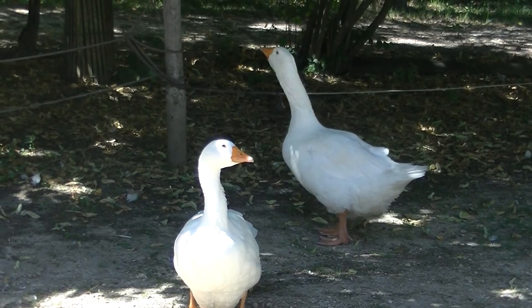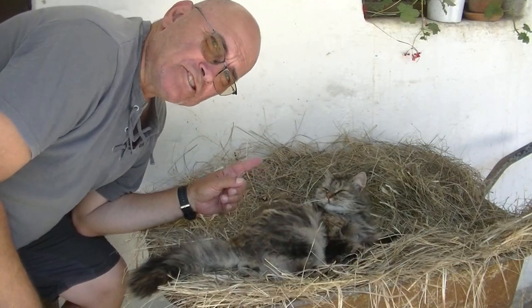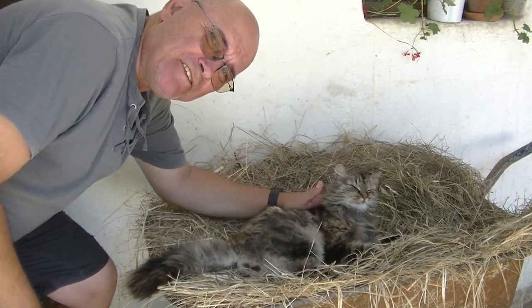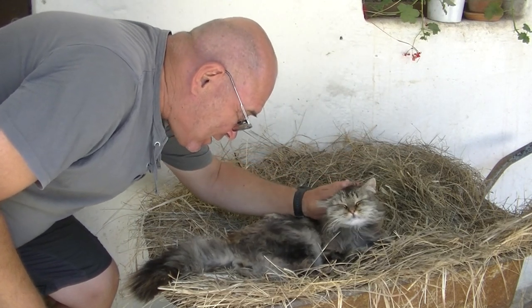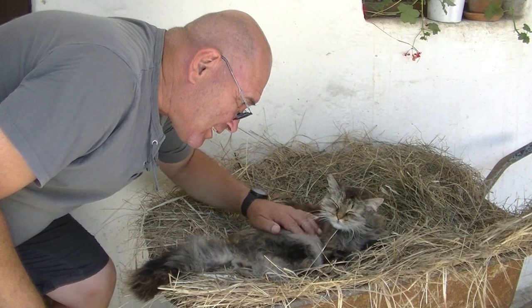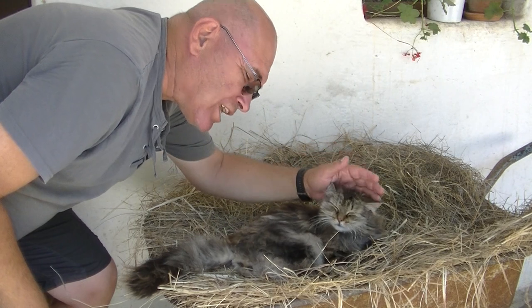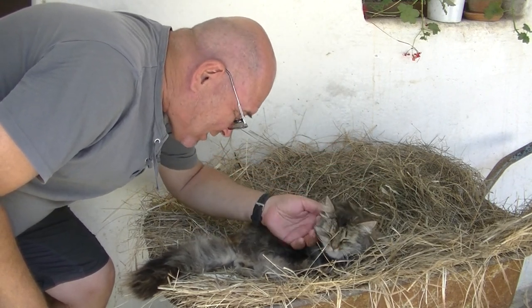Das ist ja ein Geschnatter wie im Parlament. Und was man vom kleinen Stadtstreicher noch wissen könnte: er ist bekennender Katzenfan. Und solch ein bezauberndes, vierbeiniges, schnurrendes Wesen ist mir hier auch nicht über den Weg gelaufen, sondern im Schatten gelegen – und genießt jetzt eine entsprechende Streicheleinheit.